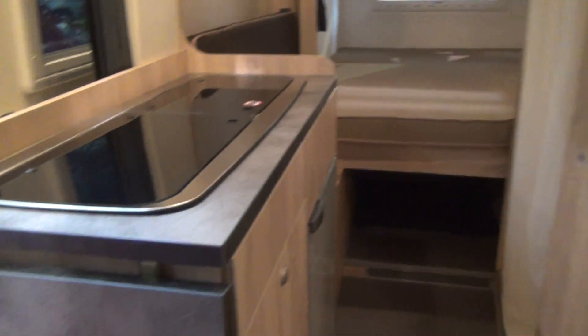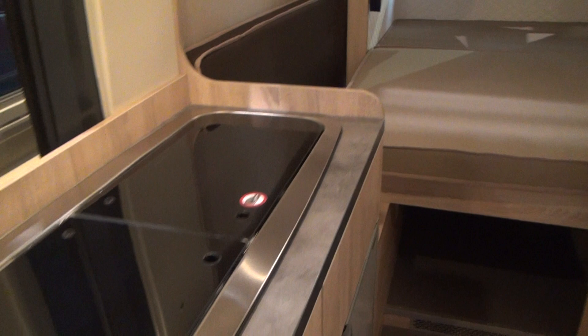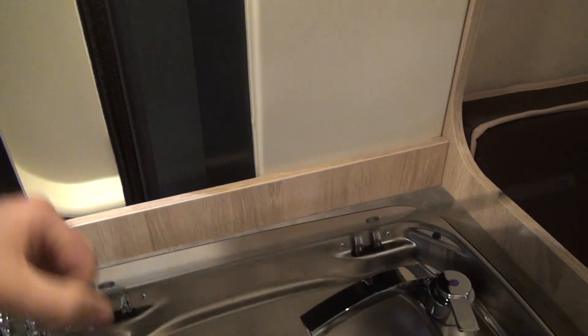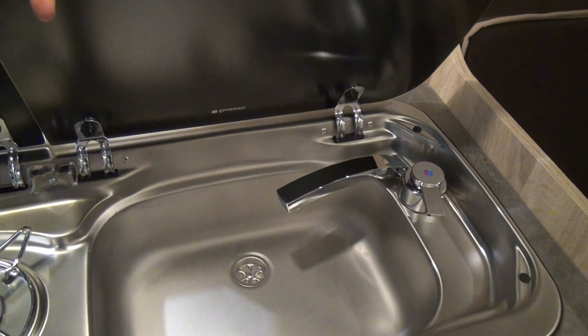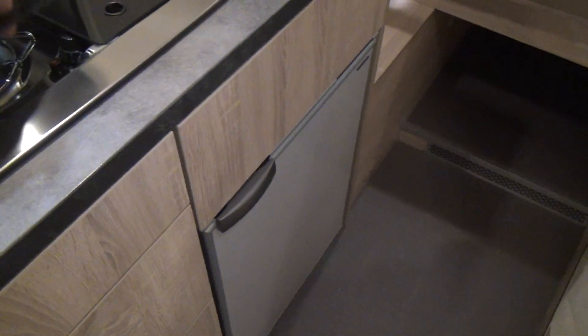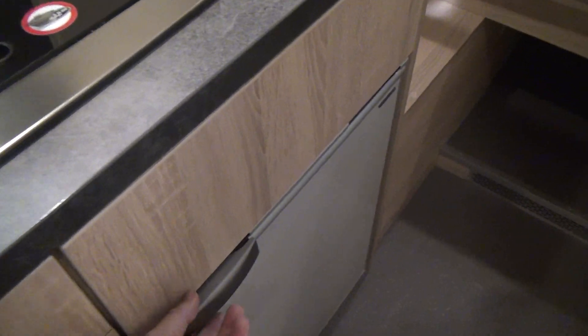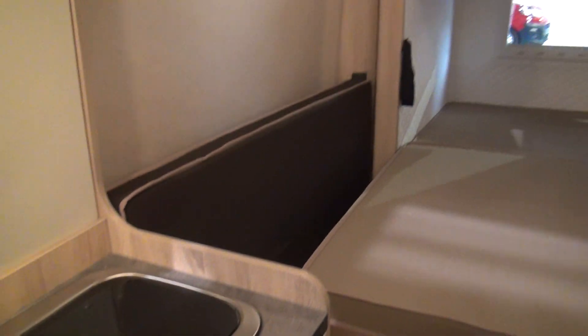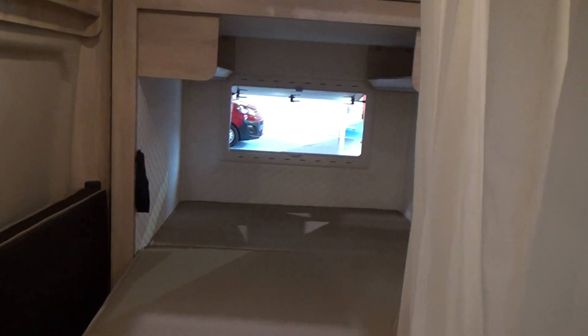You've got a kitchen over here with an extension, and in the kitchen we have two burners and a sink. We have space under the kitchen, including a smallish fridge. Quite sensible in my opinion, as I'm sure you would agree.